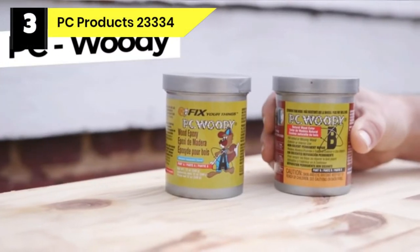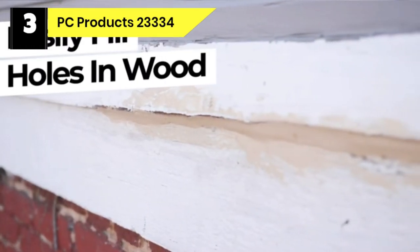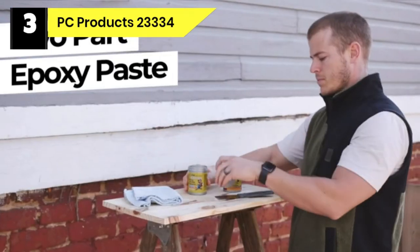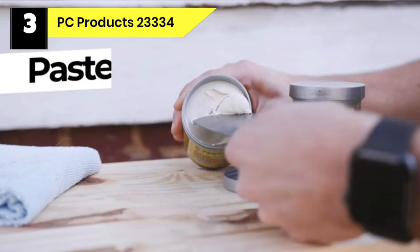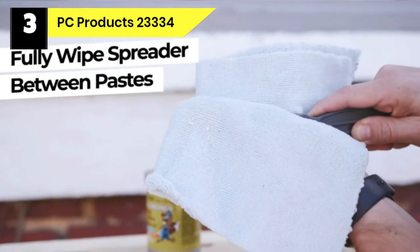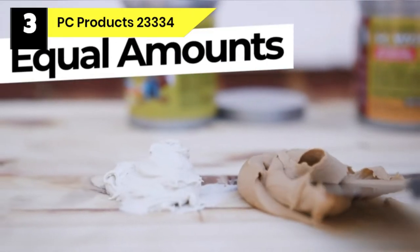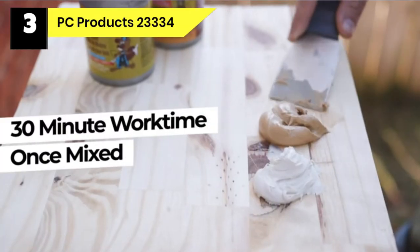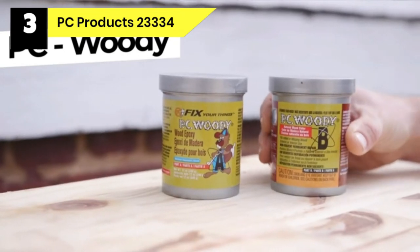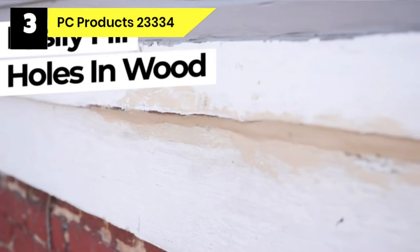Number 3: PC Products 23334 Wood Filler for Deck Cracks. PC Woody is a two-part epoxy paste used to fill holes and gaps in damaged or decaying wood decks. This wood filler for pressure-treated lumber has an easy-to-mix ratio — simply mix equal parts of the resin and the hardener in a plastic or metal container, then apply them to your project. It is stronger than most wood, meaning it offers a permanent solution for deck cracks. The filler is also waterproof, making it a great way to fix things like decks and docks that need to stand up against the elements.